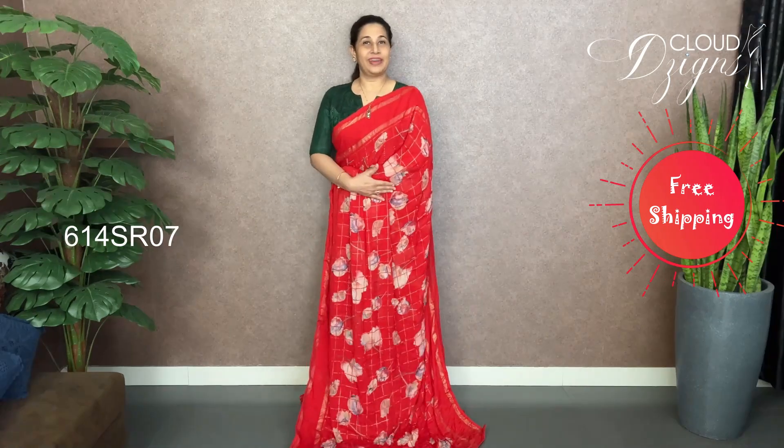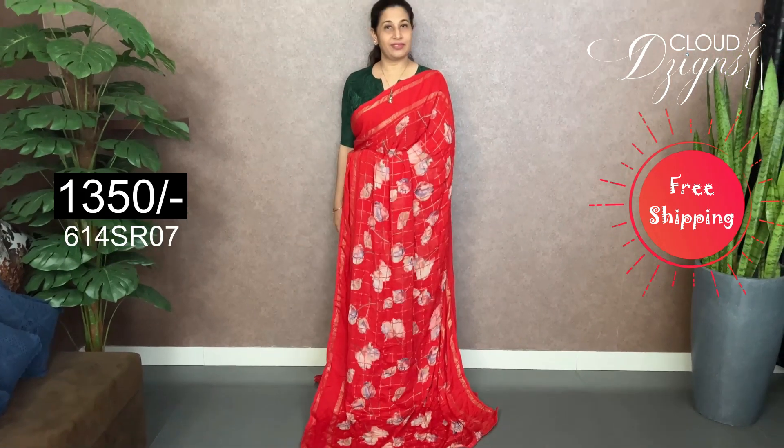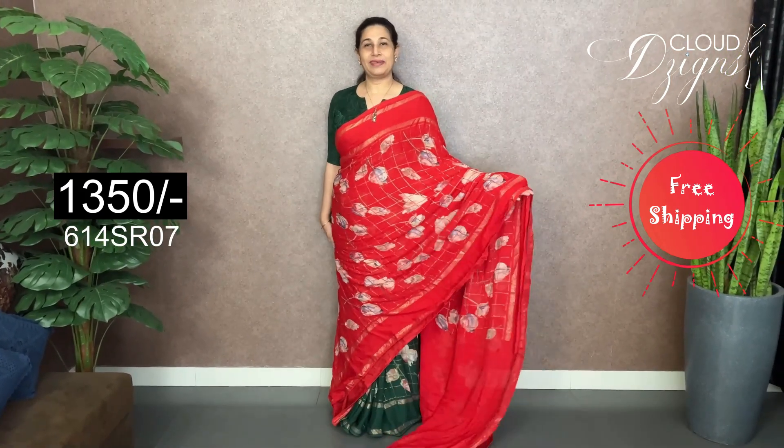The next color is bright chili red. It has a floral design. It has a whole black and white pattern throughout the body.